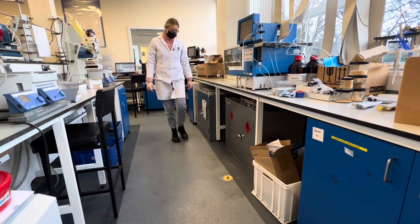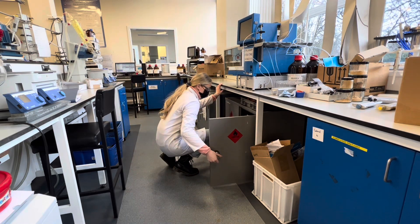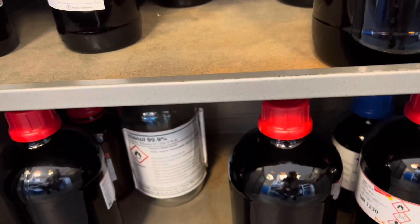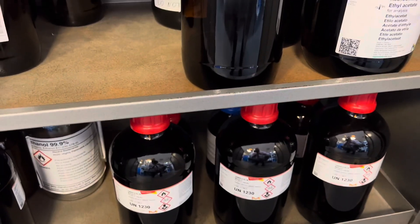Next I headed to the solvent cupboard as I had to check how many solvent bottles we had, as I was on solvent duty for that day. This process just involved checking how many solvent bottles we have and whether we need to order any solvents for the lab.